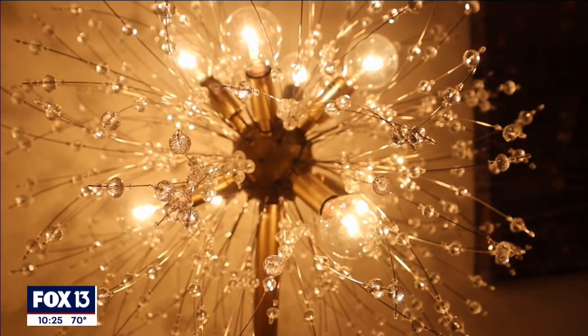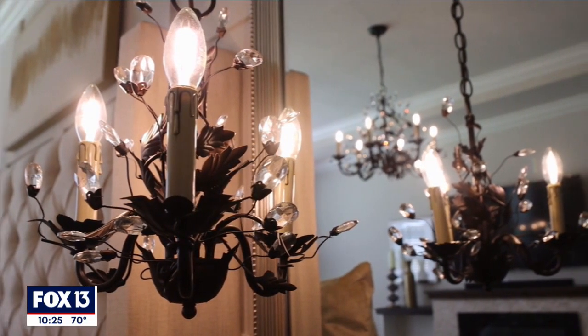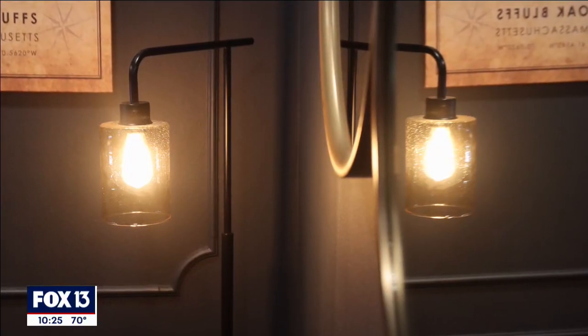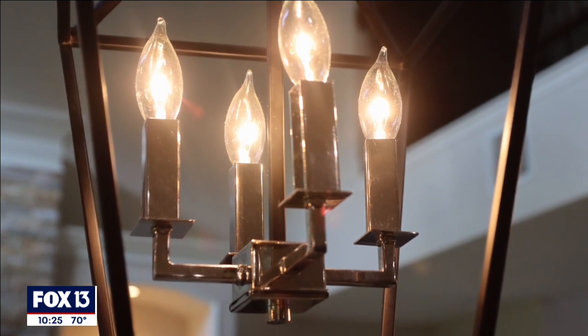Light fixtures can make or break a room. It's really important to make sure that they fit into the aesthetic of your home. My tip is to check places like Habitat ReStore or Goodwill for gently used lighting at a fraction of the cost.